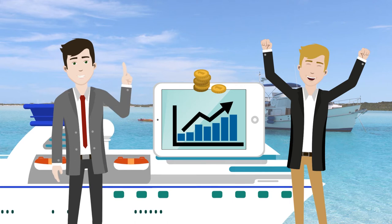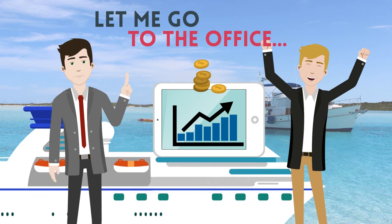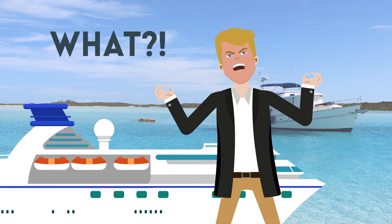Chris just can't wait to sign the contract, but Ralph says: "Perfect, let me go to the office to print the papers. I'll be back soon with the contract for you to sign." Chris cannot believe that he's leaving the Bahamas in one hour.